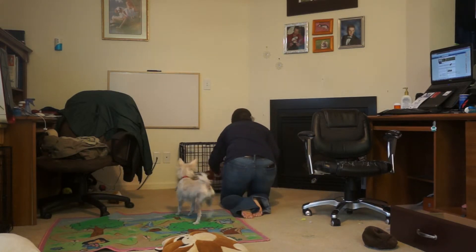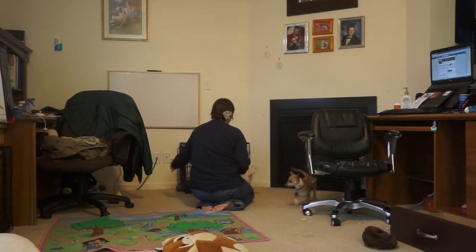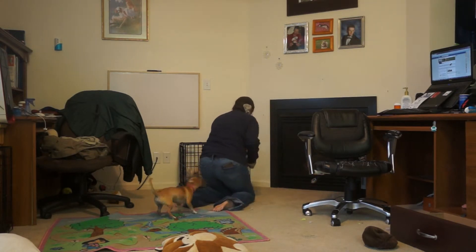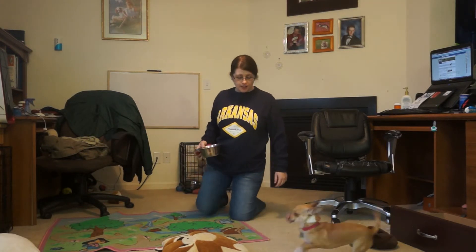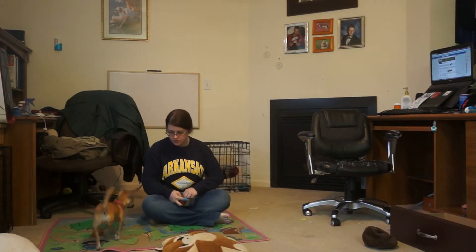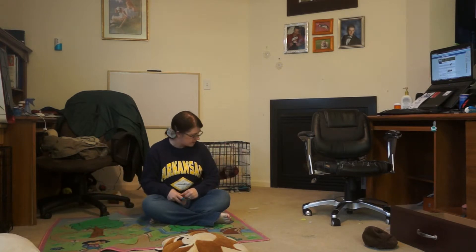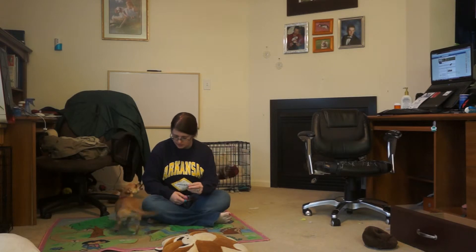Since Chloe seems uninterested this morning, we're going to let her go in the crate and bring Simi out. Chloe, crate! This is our foster dog Simi, who really likes this game. Don't you, baby?